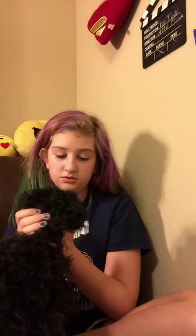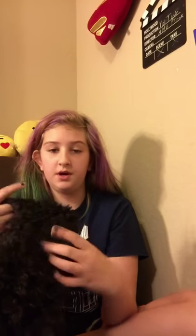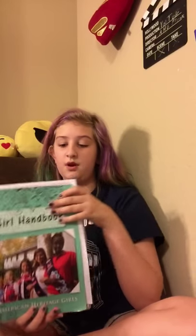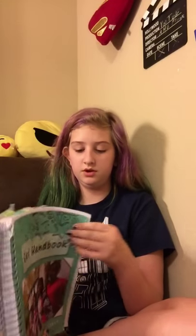My dog is being here — oops, there we go. Today I am going to be showing you the pins that are available to do for American Heritage Girls. This is the Girl Handbook. If you haven't seen my other videos where I explain these kinds of things, go watch them — there's only three.